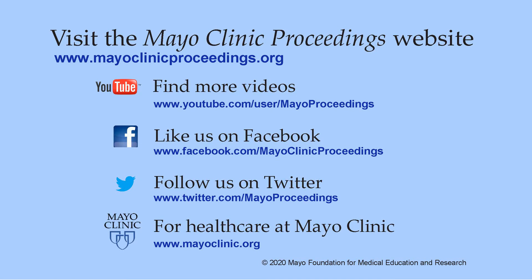We hope you found this presentation valuable. Our journal's mission is to promote the best interests of patients by advancing the knowledge and professionalism of the physician community. For more information, visit www.mayoclinicproceedings.org, where you'll find additional videos on our YouTube channel, journal updates on Facebook, and our Twitter feed. More information about health care at Mayo Clinic is available at www.mayoclinic.org. This video content is copyrighted by Mayo Foundation for Medical Education and Research.